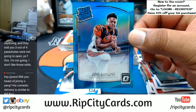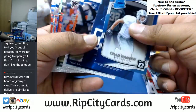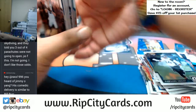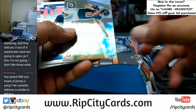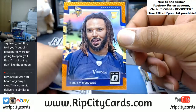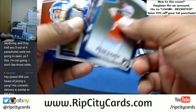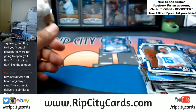We got a Joe Mixon for the Bengals, that is number 299. Got one auto already — any more makes it a hot box. We got a biscuit refractor for the Bears, this is not numbered though, but still nice to look at. Bucky Hodges of the Vikings, number 199. Optic is so sweet, it really is. OJ Howard with the green Gridiron Kings insert for the Bucs, that's number 149.